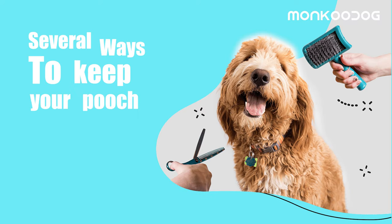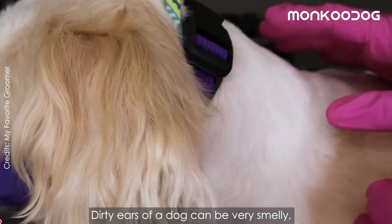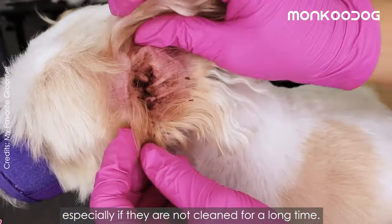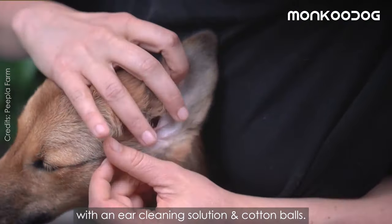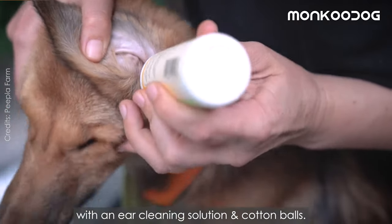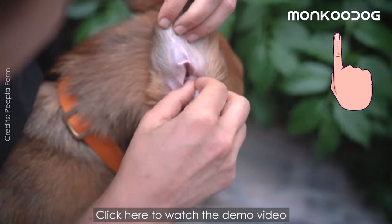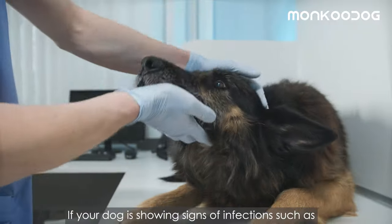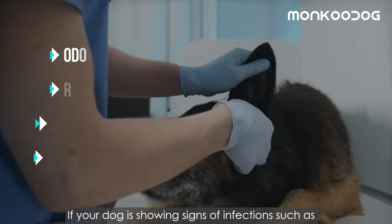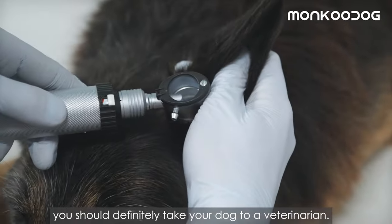The second method for body odor is to groom your dog regularly. There are several ways by which you can keep your pooch groomed and clean. First, clean their ears. Dirty ears of a dog can be very smelly, especially if they are not cleaned for a long time. Clean your dog's ears regularly with an ear cleaning solution and cotton balls. Some ear cleaning solutions can make your dog's ears smell nice and fresh. If your dog is showing signs of infection such as odor, redness, itching, or swelling, you should definitely take your dog to a veterinarian.